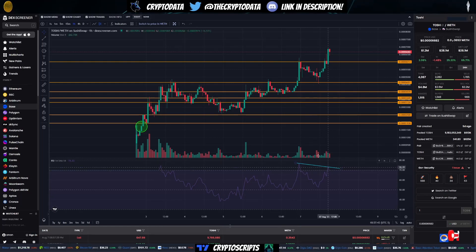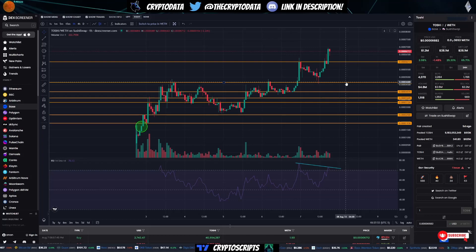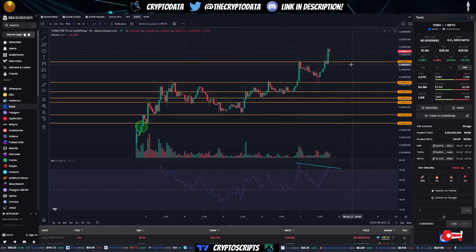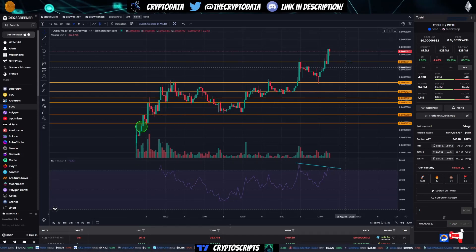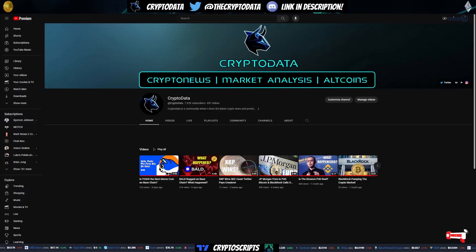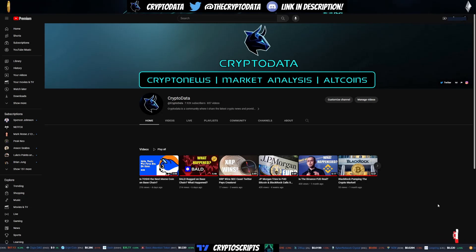Not financial advice, but keep in mind there is a bearish divergence on the RSI one-hour, so we could decline here. Good support is the 6038 level, and then the 4680 level as the next support if you're thinking of buying. I never want to tell people to buy a coin, especially after it's gone up this much, but buying at these support levels could be good from a risk-reward perspective. Please subscribe to the channel, like the video, turn on notifications, and leave a comment. Thank you so much for watching.